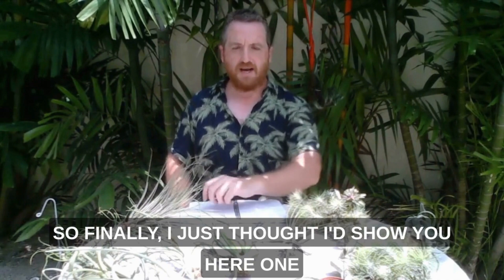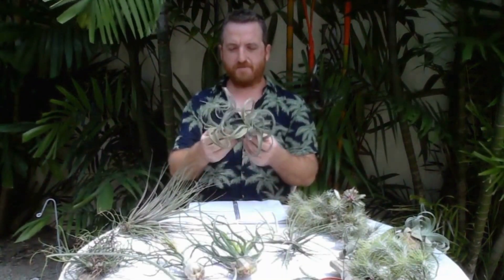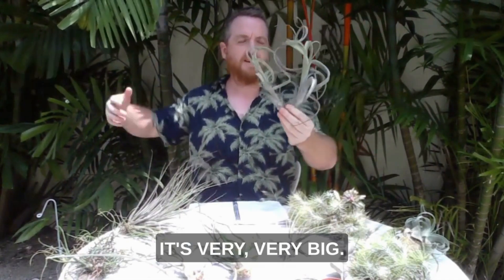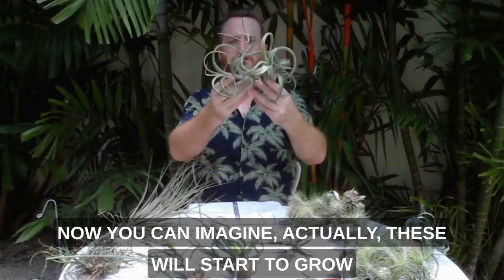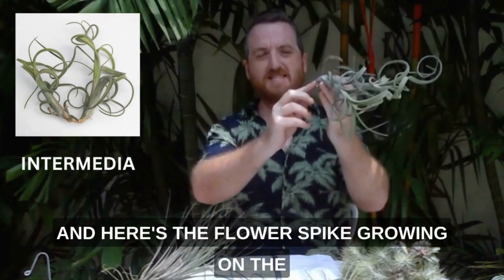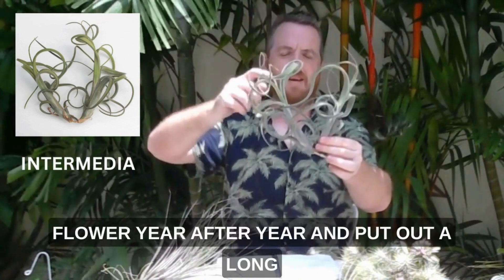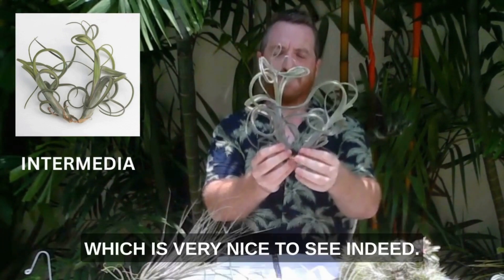Finally, I wanted to show you Intermedia. These two little Intermedia plants were part of an enormous bush of Intermedia plants which I saw at a plant nursery near Bangkok — very very big. The grower took some off to give to me. Now you can imagine these will start to grow under the influence of the mother plant. There's the original flower of the mother plant and here's a flower spike growing on the flower spike, which is unusual for air plants — not many grow in that way. As these start to flower year after year and put out a long inflorescence with pups along it, you can start to get these Intermedias growing into a large bush, which is very nice to see indeed.